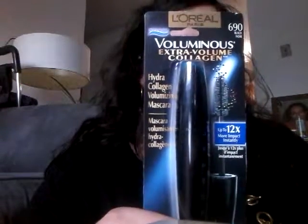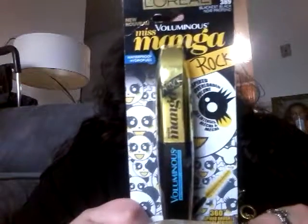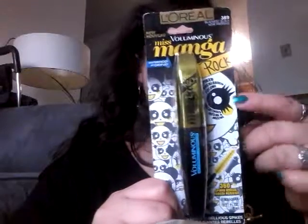First up is the L'Oreal Paris Voluminous Extra Volume Collagen Mascara in black — one dollar. It is waterproof. I also picked up the L'Oreal Voluminous Miss Manga Rock in blackest black. This is also waterproof. I'm a sucker for the packaging. Everything in this video will be a dollar.